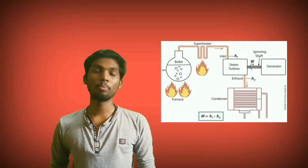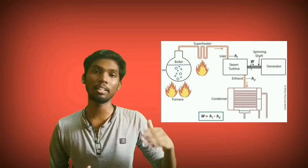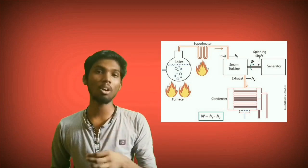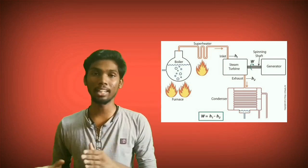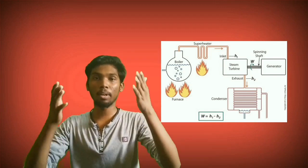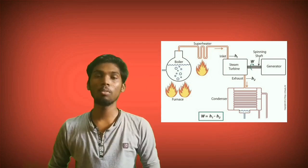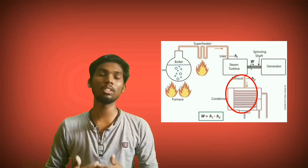The electricity will go to the transformer. We don't want to waste the steam. We will pass the exhaust steam from the turbine out to the bottom through a tube into the condenser. This steam is converted back to water in the condenser.